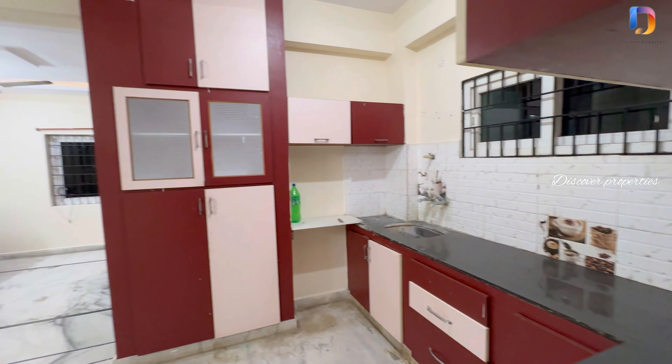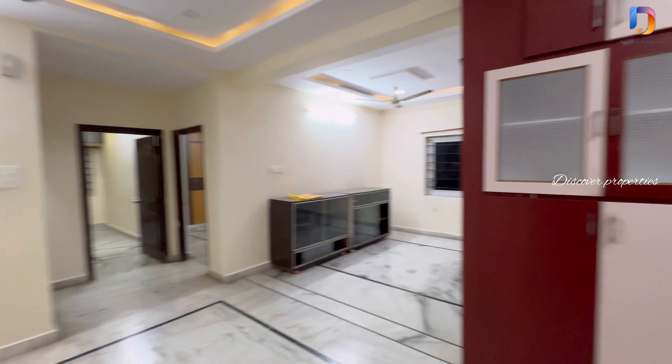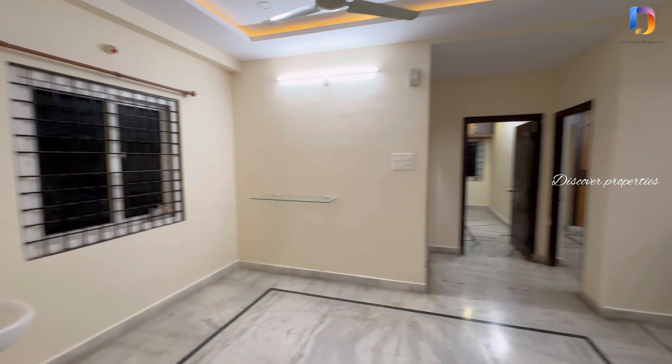We are looking at a 5-floor apartment with 5 flats per floor. This is a total 25-flat apartment. This is the dining area.